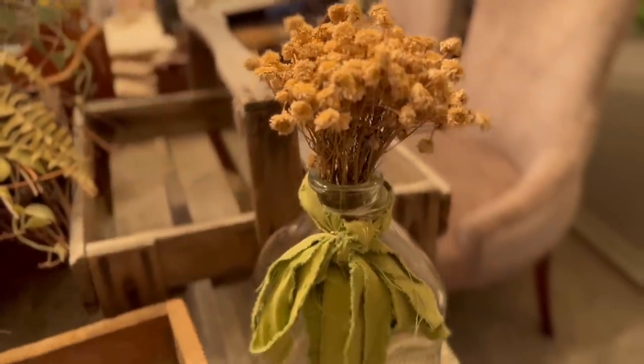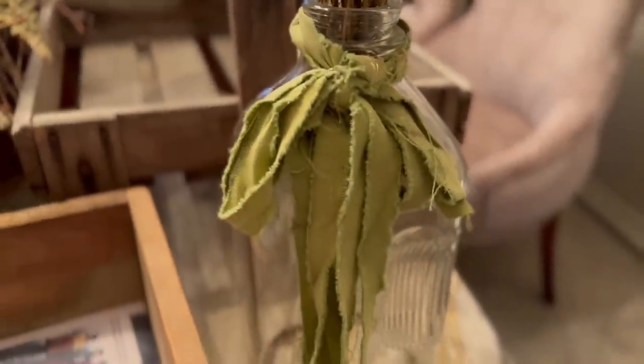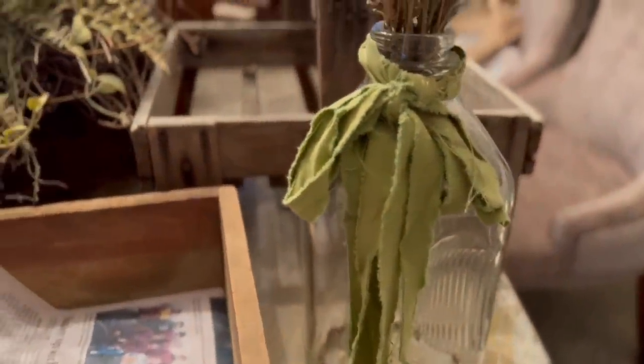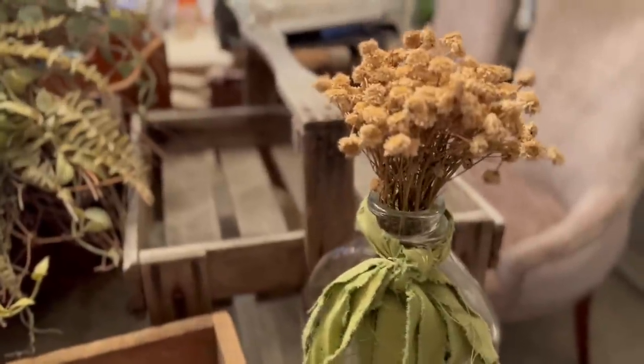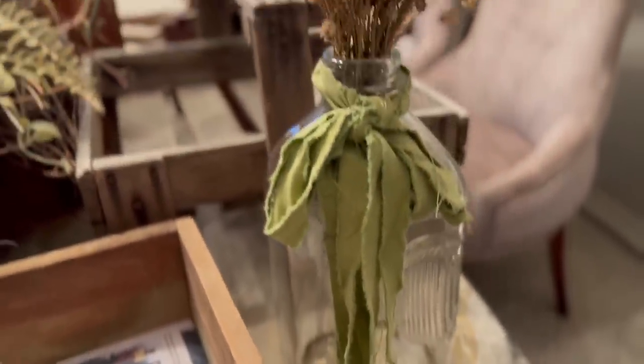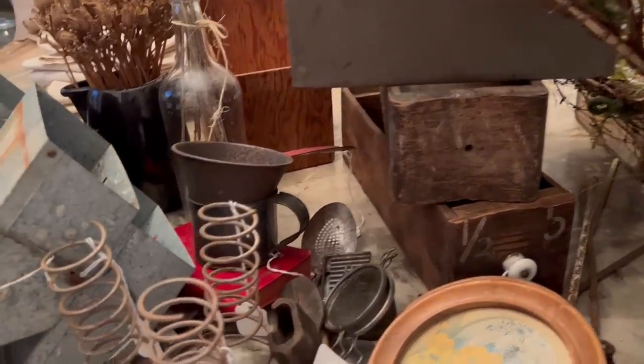I almost forgot one — I love how she has that ribbon on there. I probably would have never bought this bottle, but I totally love this. Well, that's everything. I think I did really well — this was the best barn sale ever.